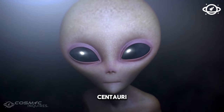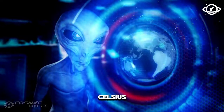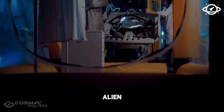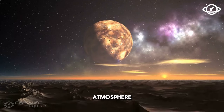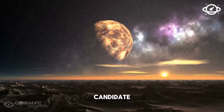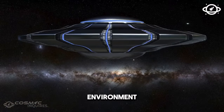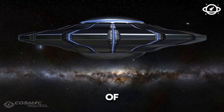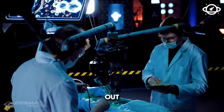Scientists estimate Proxima Centauri b has an average temperature of about minus 39 degrees Celsius (minus 38 degrees Fahrenheit). That's pretty comfortable as far as alien worlds go. The bad news is that we still don't know much about the exoplanet's gravity or atmosphere. It might be our best candidate to set up an interstellar base, but it also could have a harsh environment unsuitable for humanity's future home — it might even have an ocean of acid, or something deadly like that. The only way to find out is to travel there.